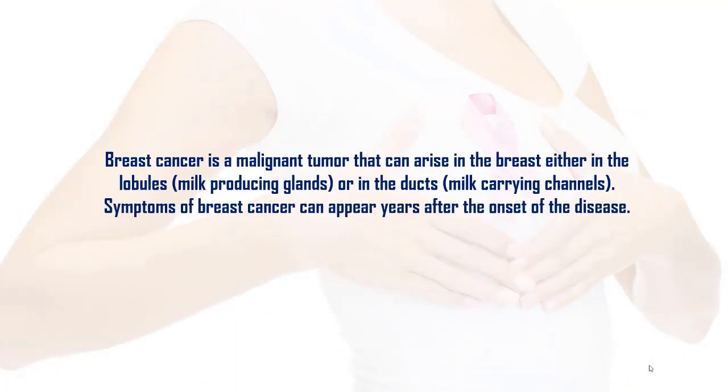Breast cancer is a malignant tumor that can arise in the breast either in the lobules, milk-producing glands, or in the ducts, milk-carrying channels. Symptoms of breast cancer can appear years after the onset of the disease.